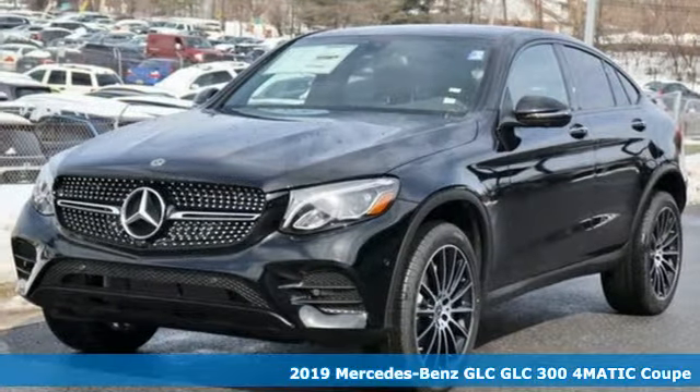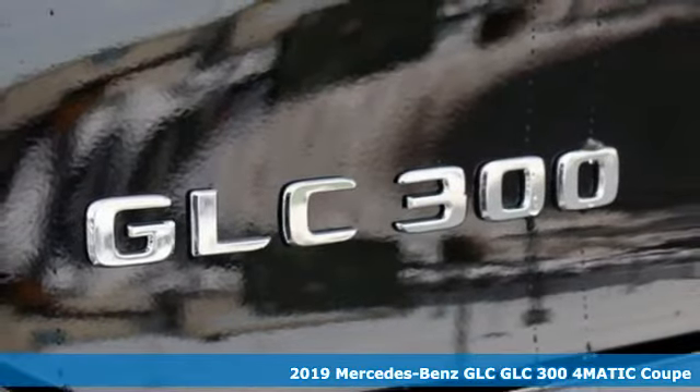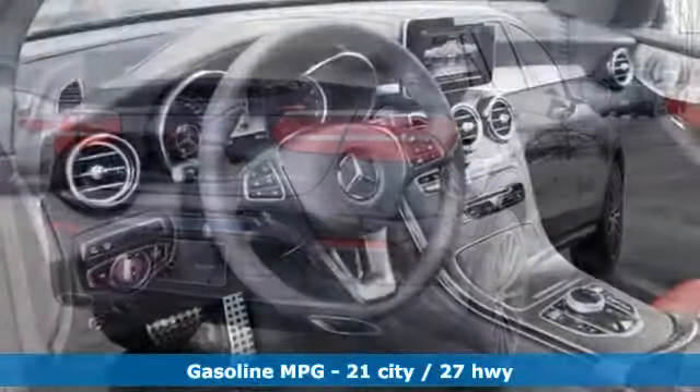It's a new 2019 Mercedes-Benz GLC. The shape ignites your passion for driving and the engine delivers on the promise. It boasts an impressive list of features like these.